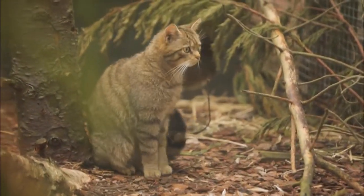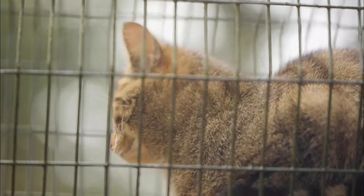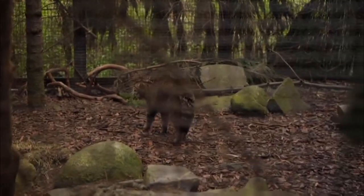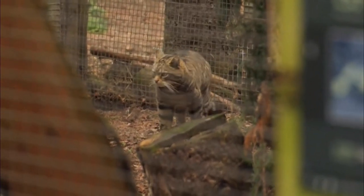Don't be fooled by the bright eyes and bushy tails. These are not your standard domestic cat. Wildcats may look similar, but can be feisty, especially when under threat. Despite once roaming the Scottish Highlands, it's a species itself that is now threatened.